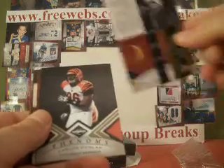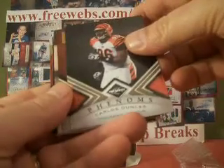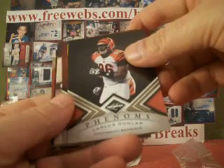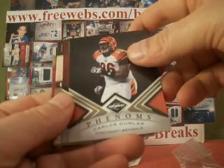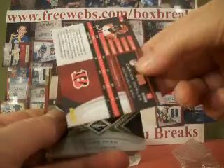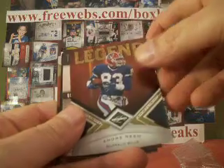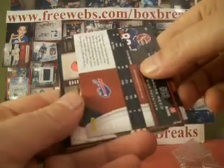499. By the way, Bob, I'm looking for the 264s for you, so no worries. Carlos Dunlap with the Bengals, a rookie, numbered 499 again. Andre Reed legend for the Bills, Bob Konning, numbered 13 of 25.